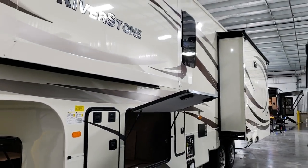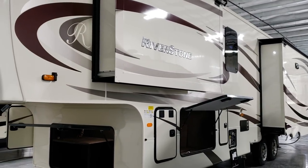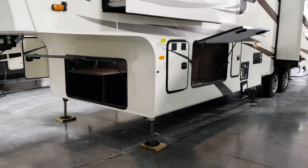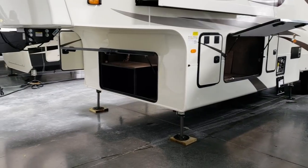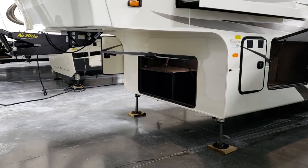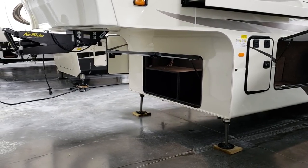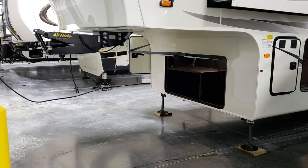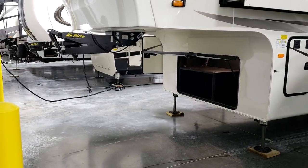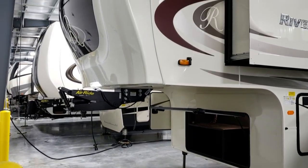This coach was ordered with generator prep, so in that front compartment there is a generator bay if you wanted to install one. It was also ordered with the Trail Air hitch pin, which gives you a shock/air bag on it for a nicer ride.